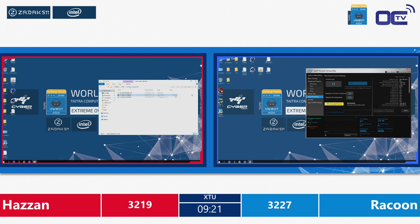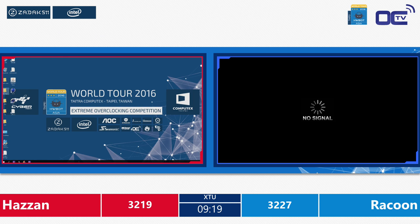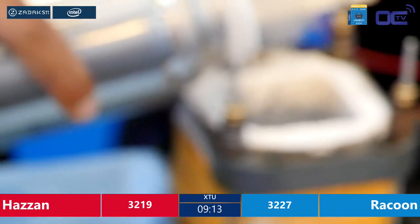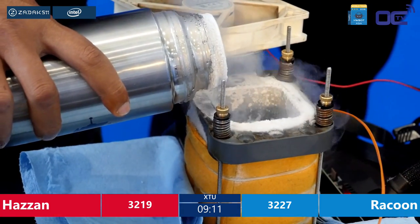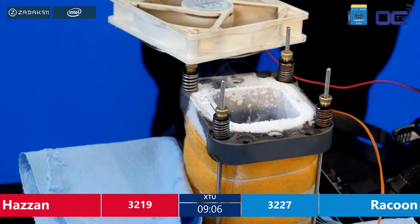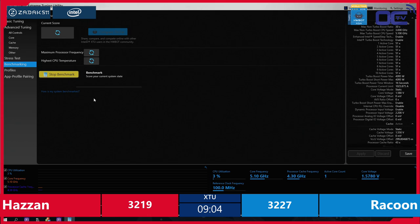Hazan is still trying to pull off the 5100 MHz CPU speed run with 4300 MHz on cache. Maybe it's the cache value that is stopping him from completing a run. He needs to find the ideal voltage-temperature combination to get a full run. Luckily on these Intel CPUs it doesn't take that long. If you do this on a dual-core like last year, you're looking at the screen for a few minutes before you get a score output.